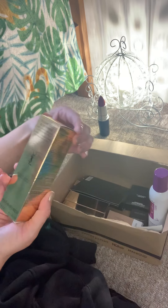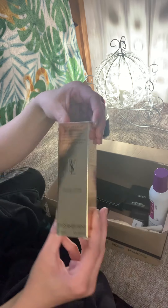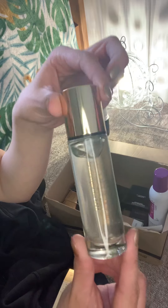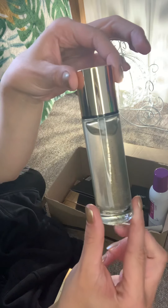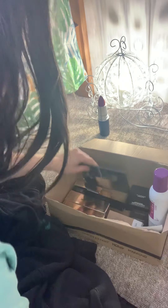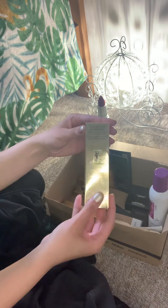Then we have the Touch Eclat Blair primer by YSL. It's got all gold in it — I love gold. I actually bought two of them by accident, but it doesn't matter, you always need primer.